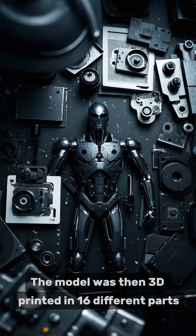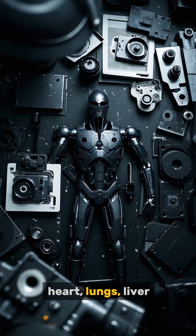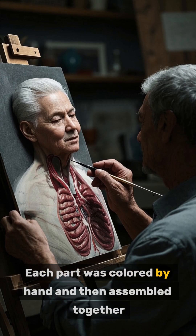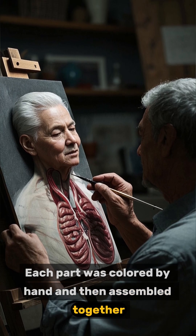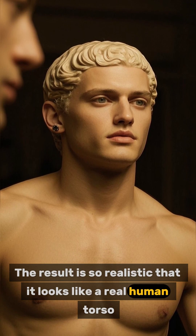The model was then 3D printed in 16 different parts, including the brain, heart, lungs, liver, stomach, and intestines. Each part was colored by hand and then assembled together. The result is so realistic that it looks like a real human torso.